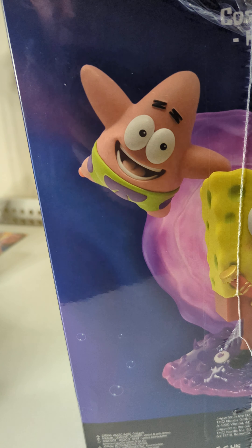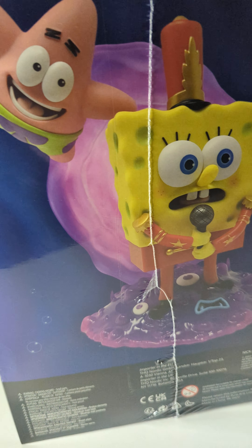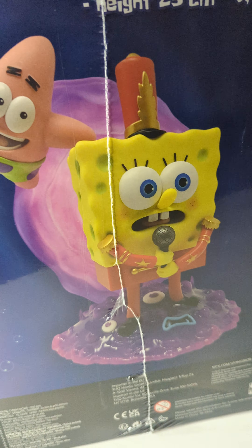The set also comes with a statue, and throughout the game you've got Patrick following you around as a kind of inflatable balloon. A bit of a random one. Let me just get the cellophane off this.